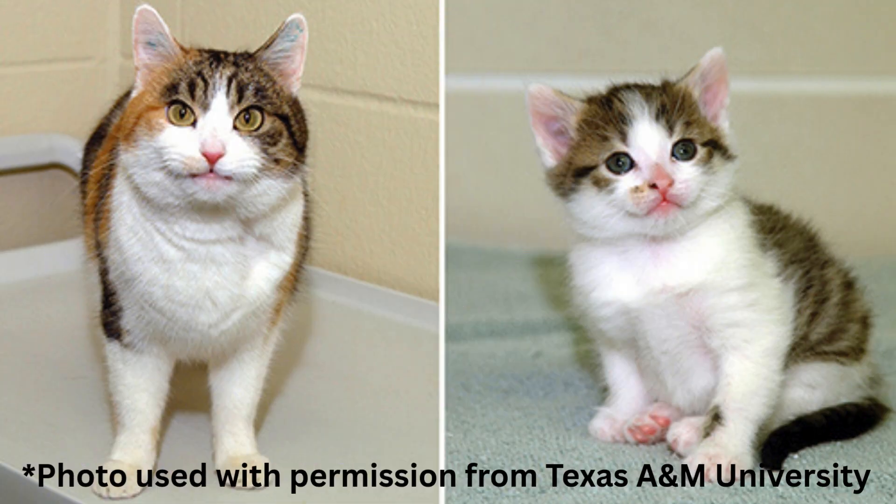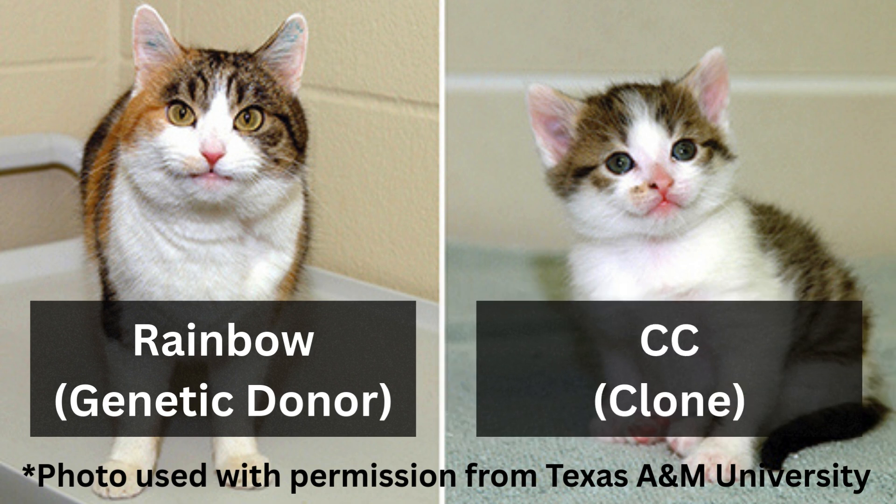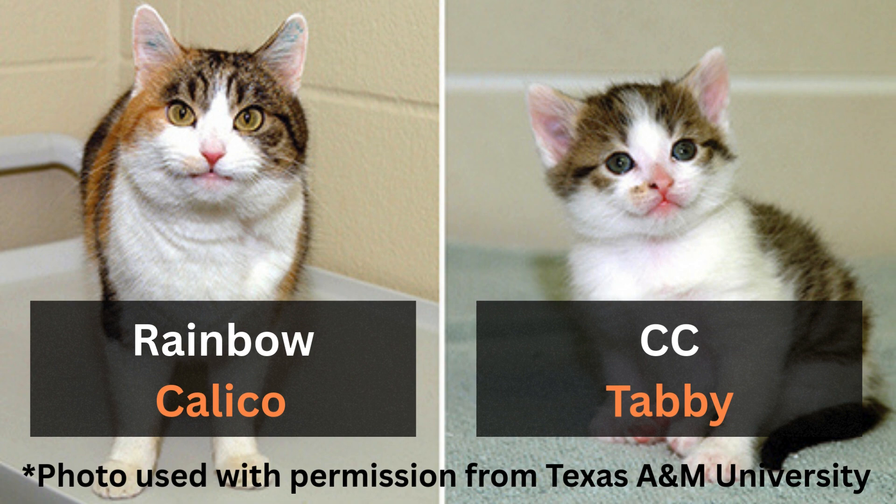Ovary cells from a calico cat named Rainbow were used to clone the first cat, CC, otherwise known as copycat or carbon copy. Even though CC had Rainbow's genetics, CC did not look like a calico due to X inactivation randomness — more on that in a little bit.